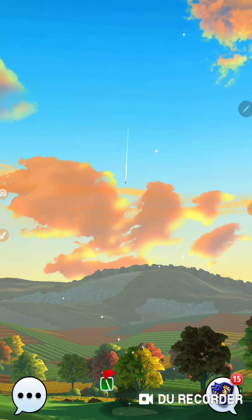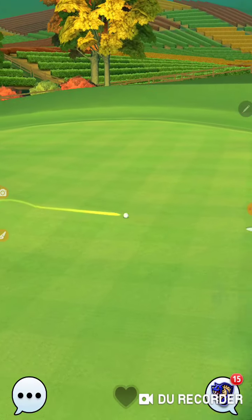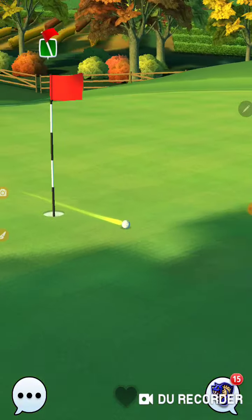It hit me perfect. Let's see if we can get that in the cup — just on the other side. I still did not pull it far enough. I'm going to change that to 30%. Still not pulling it enough.